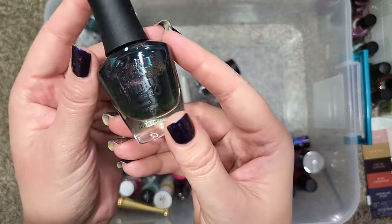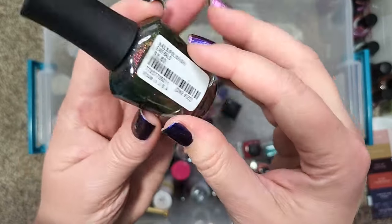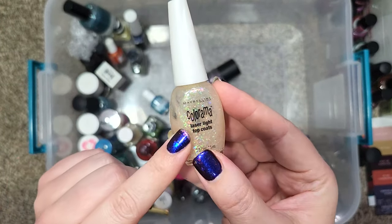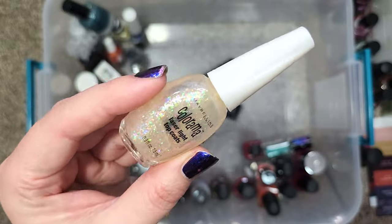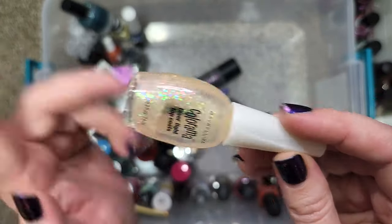Next up we have one from Love and Beauty by Forever 21 — this one is called Emerald. Next up we have another from Maybelline in their Colorama line called Blazes of Crystal, which I got in a Goodwill bag. This is another one that is not going anywhere — I was really excited to find these. It's a beautiful flaky sheer polish.